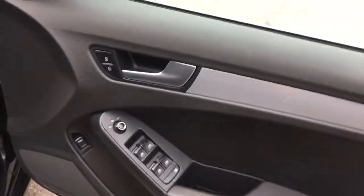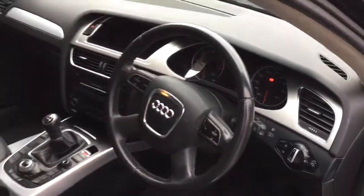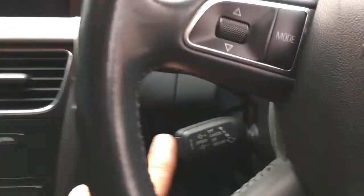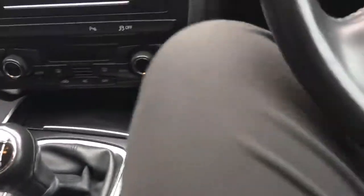It has front and rear electric windows, electric door mirrors with heated function, and auto headlights. We have a multi-function steering wheel. Being the Technic trim it's SE based but with a lot of extras — full leather interior, cruise control, six-speed manual transmission, and the full media system with satellite navigation.